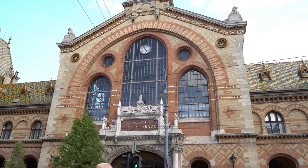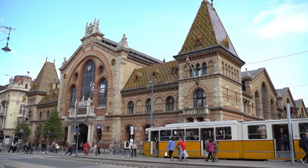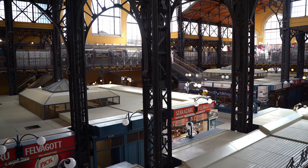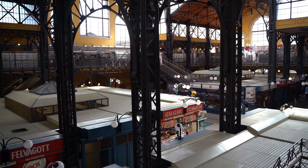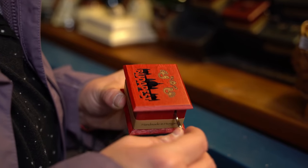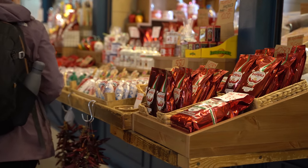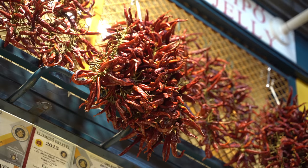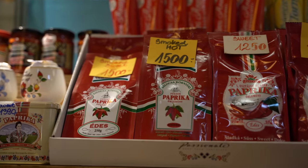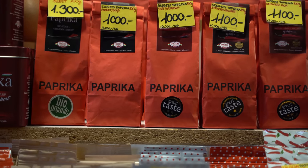The Great Market Hall of Budapest is the best place to grab a late lunch before you resume your walk around the Hungarian capital. Also called the Central Market Hall, the oldest indoor market in Budapest was built in 1897. At the market, you can buy various souvenirs, but there's one in particular you shouldn't miss — Paprika, the quintessentially Hungarian spice. The ultimate symbol of Hungarian cuisine, paprika comes in various types such as sweet, hot and smoked, and it's the best gift to bring back home from your trip to Budapest.